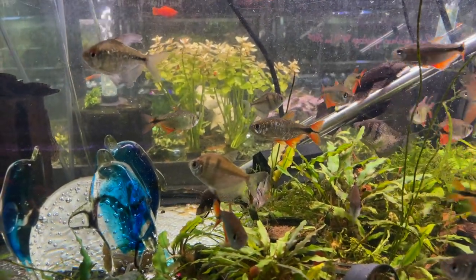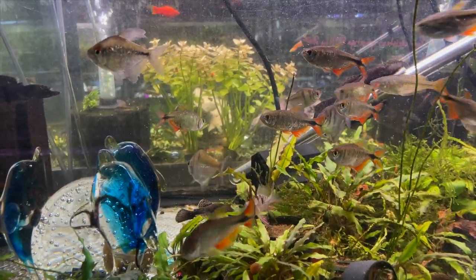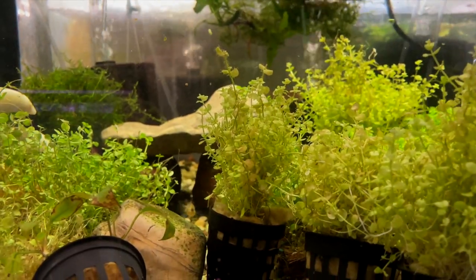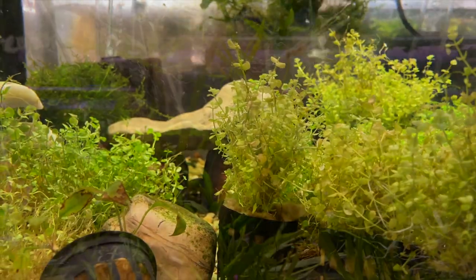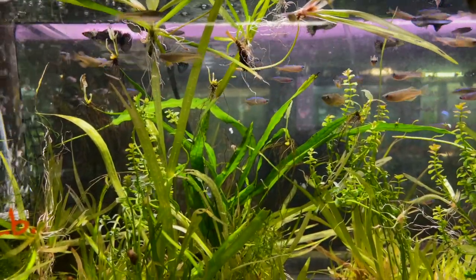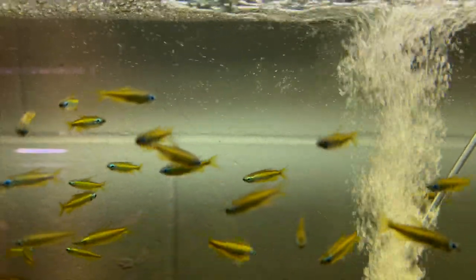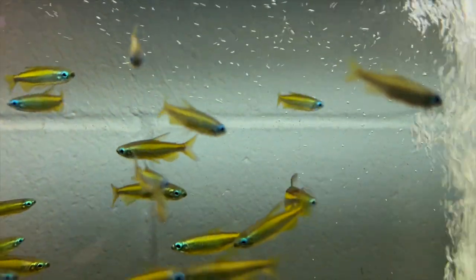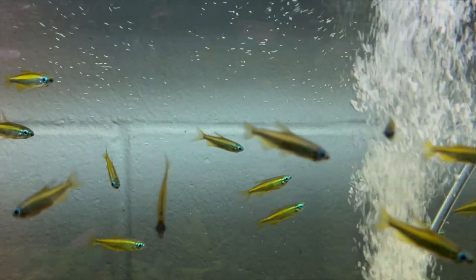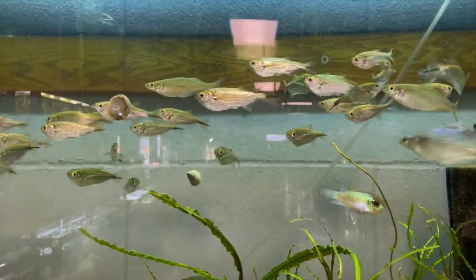Here we've got some Buenos Aires tetras. These fish can be somewhat aggressive, so you've got to be really careful with them because they can start nipping at another fish and be really rough on one another. They also had a really large selection of plants — a lot of the aquariums you're seeing here are packed full of live plants. Joanna took this footage; I thought it was better than the footage I took of those yellow lamp eye tetras, so I wanted to show you that one more time.